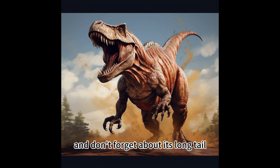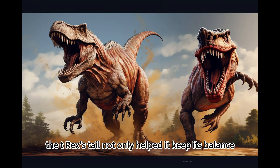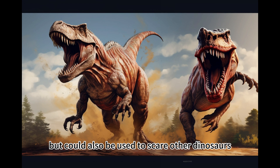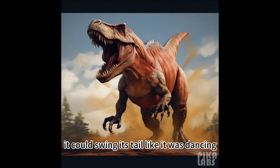And don't forget about its long tail. The T-Rex's tail not only helped it keep its balance, but could also be used to scare other dinosaurs. When the T-Rex felt threatened, it could swing its tail like it was dancing.